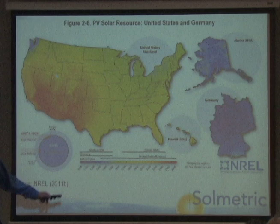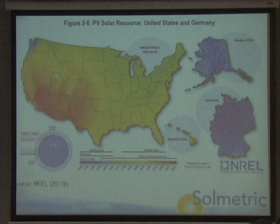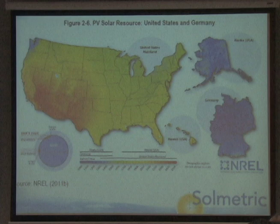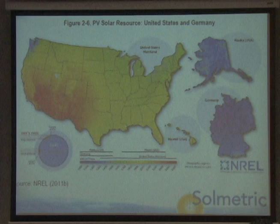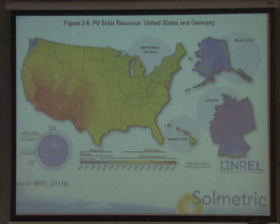Looking at this map, Alaska and Germany both look pretty dismal from a solar perspective. So where do you suppose the largest worldwide market for solar energy is? It's Germany. Why? The government there has created a lot of incentives and a strong desire to go green — to create a new industry and market, and ultimately to export it. So Germany has been developing a new solar market.